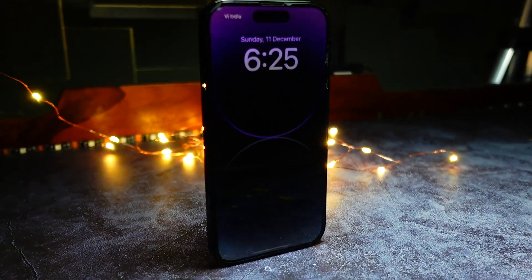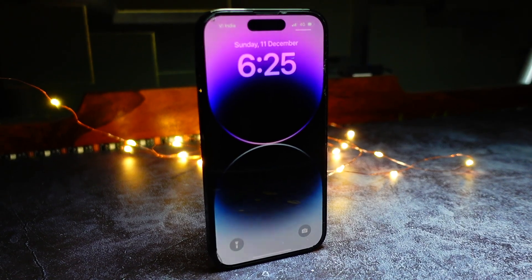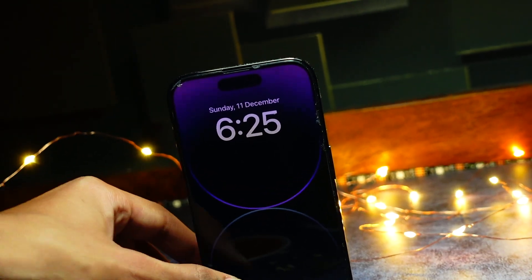Hello everyone, how are you all doing? In this video we are going to talk about the iOS 18.1 beta 7. This is basically my first impression and brief look on this update because Apple has just released it.